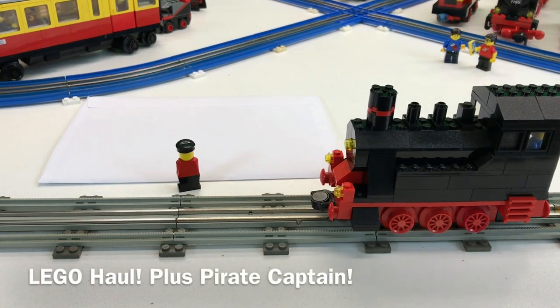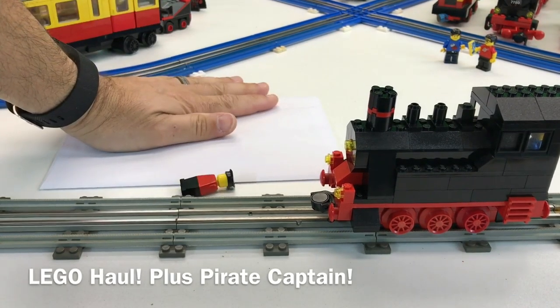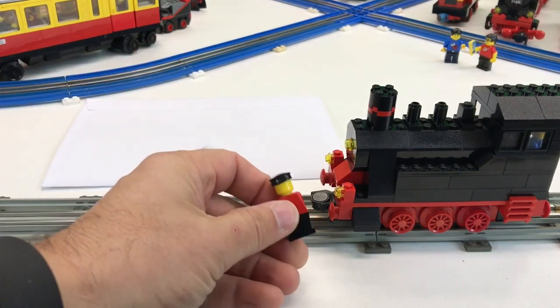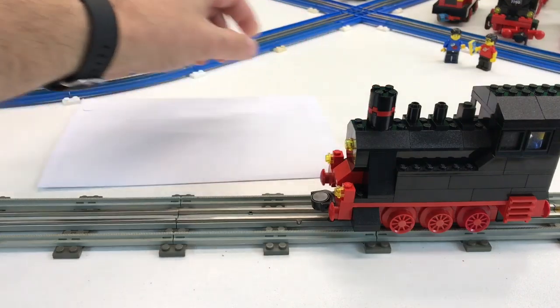Hey, it's BriggsR and it's time to do a Lego haul. This is gonna be a little bit different — I got a flat package right there, and I matched the train, so we're gonna open this little flat package.